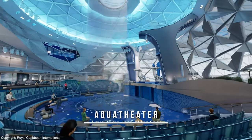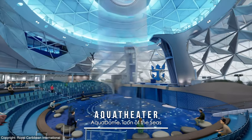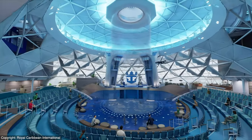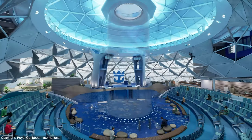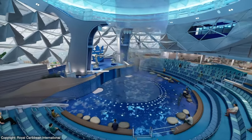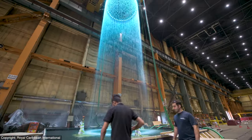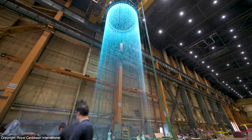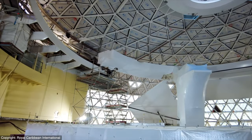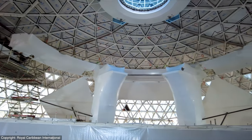The new Aqua Theater features a central waterfall oculus and in-the-round seating with uninterrupted sight lines to incredible aerialists, divers, and synchronized swimmers. That tubular waterfall is already testing nicely, and the theater itself is nearing completion to soon stage awesome new Aqua shows.